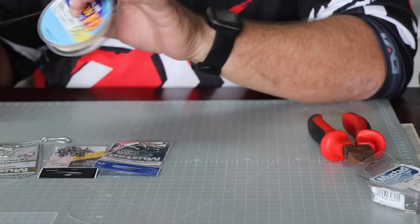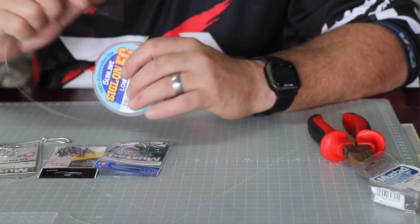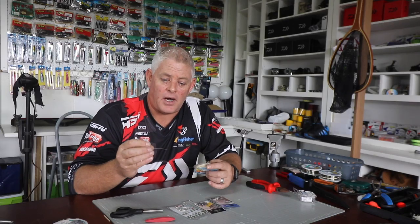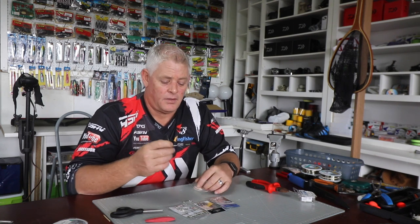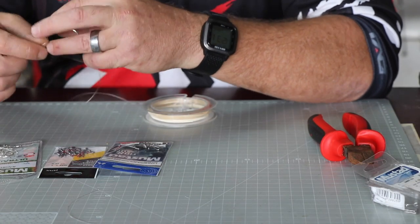For my line I'll be using the Siglon fluorocarbon. You can go to a 0.60 if you want to be safe near reefs, but I like keeping it thin so there's a lot of movement. They like clean water as well, so visibility plays a role. I'm going to tie my hook on using a figure-of-8 knot.